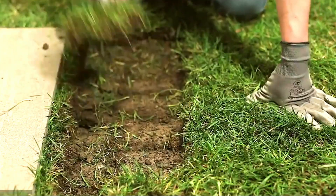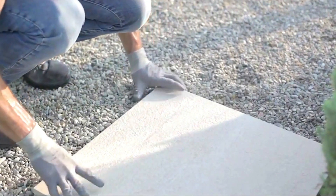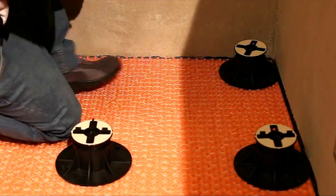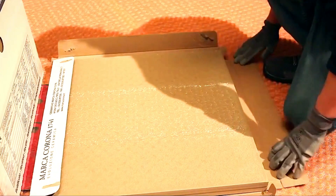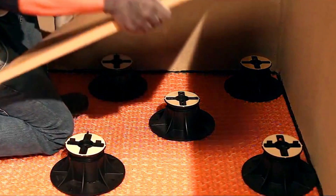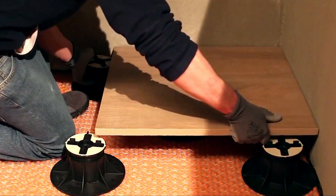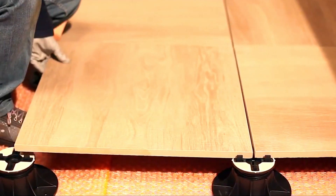Beyond their aesthetic appeal, these tiles are also highly reliable. A mere 0.8 inches thick, they can withstand loads of over 2,000 pounds. Moreover, they possess additional desirable qualities such as non-slip properties, non-allergenic composition, fire resistance, and easy maintenance. Their maximum tile size measures 47 by 47 inches, making them ideal for large-scale projects. The price for approximately 11 square feet of these tiles amounts to around $16.50.